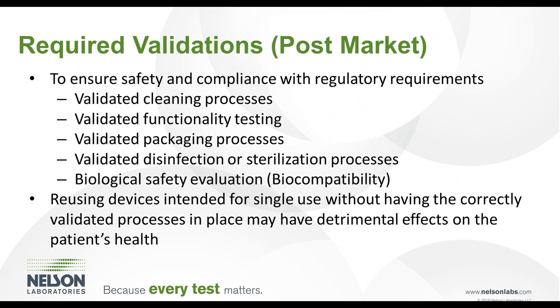Regulatory requirements for third-party reprocessing mandate the development and validation of processes to refurbish the device to substantial equivalence as compared to the original device. Because the device was designed as single-use, reprocessing instructions are not developed and therefore require post-market development by the third-party entity. A validated functionality test must be paired with validated cleaning and disinfection or sterilization processes to ensure the safety and efficacy of the reprocessed device. The expectation is that a third-party reprocessed single-use device follows the same life cycle of an original device, including packaging validation and compatibility testing.